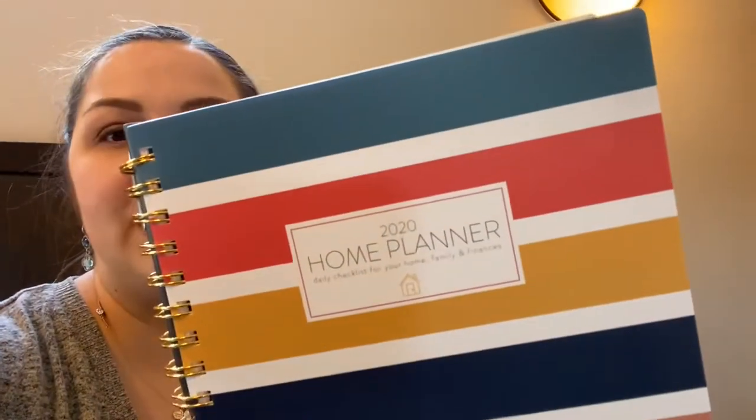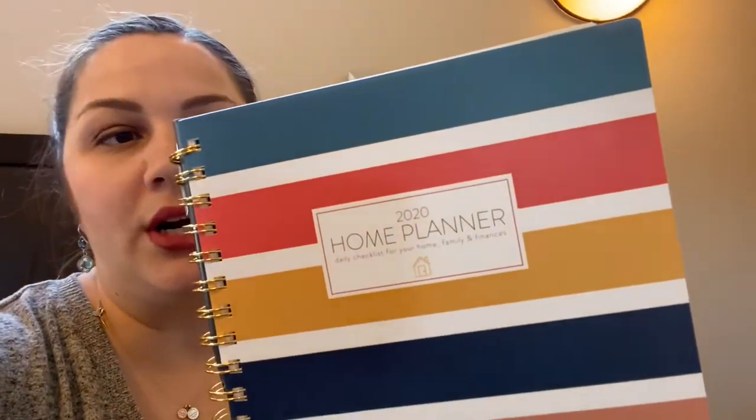I have the 2020 Passionate Petty Pinchers Home Planner. What's unique about this is it has to-do lists self-incorporated — working out, cleaning, to-dos around the house, seasonal and whatnot. So that's really nice.